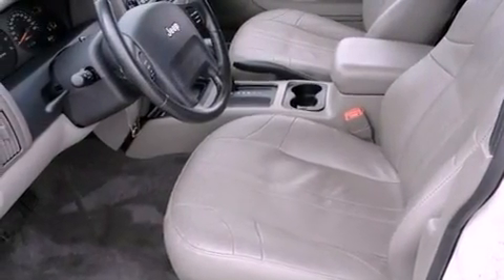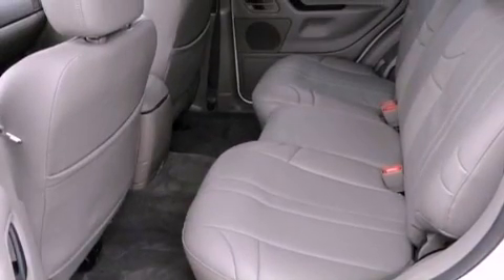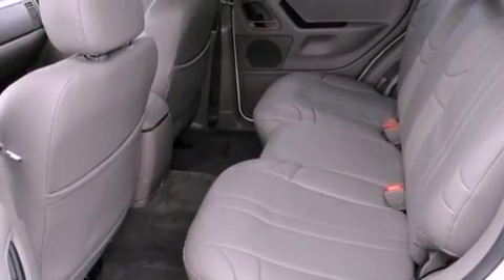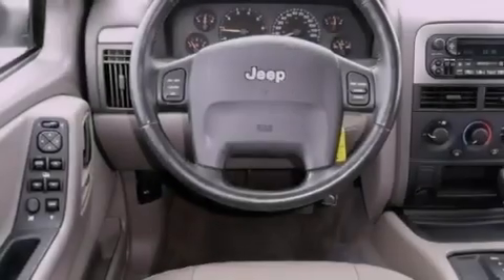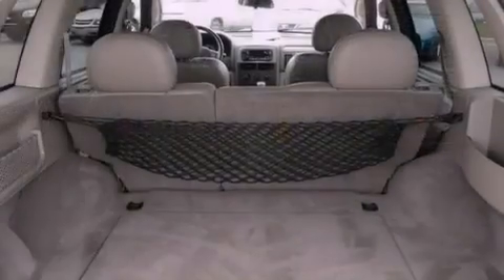A power driver's seat, air conditioning, cruise control, a CD player, a Sentry key theft deterrent system, a passenger side vanity mirror, a full-size spare tire, halogen headlights, a split folding rear seat, and aluminum wheels.